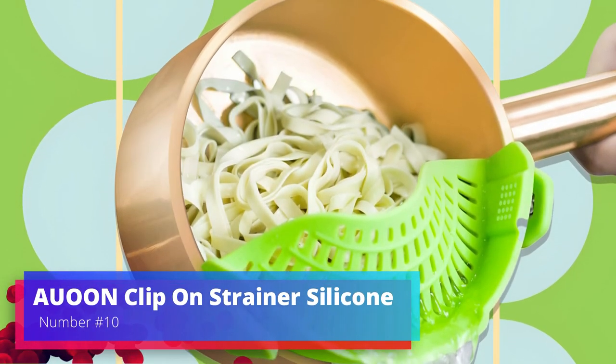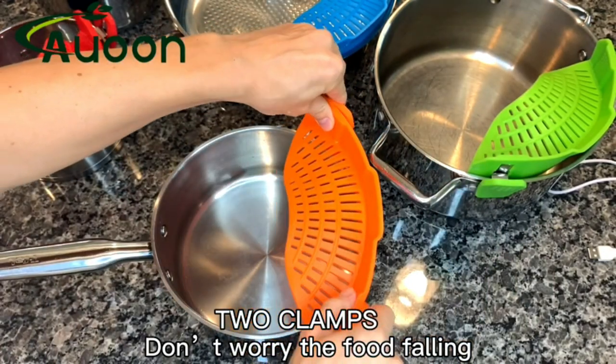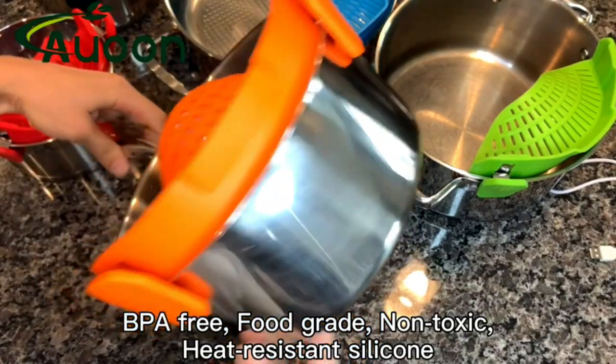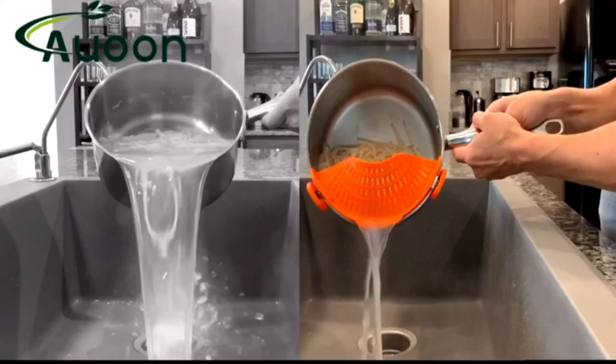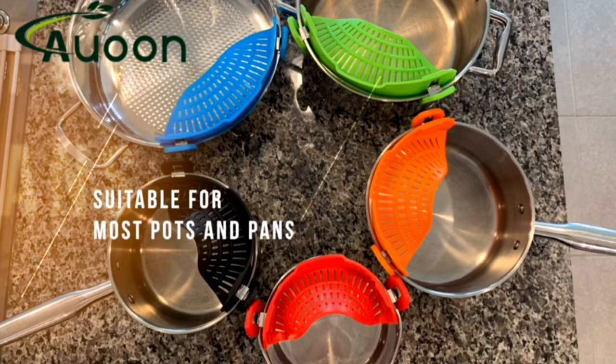AUON Clip-on Strainer Silicone. It's easy and safe to strain food with the AUON Clip-on Strainer, a useful cooking gadget made of silicone. It's bendable so it fits most pots and pans, and it clips on tightly, so pouring is easy. You can use this strainer to drain pasta, veggies, or even heavy foods like potatoes.